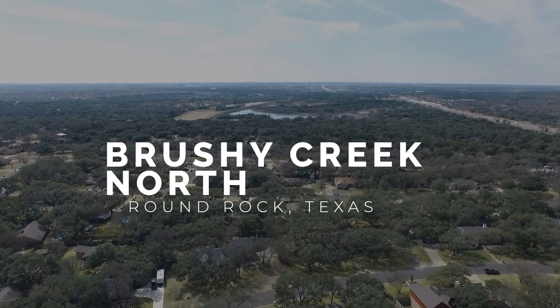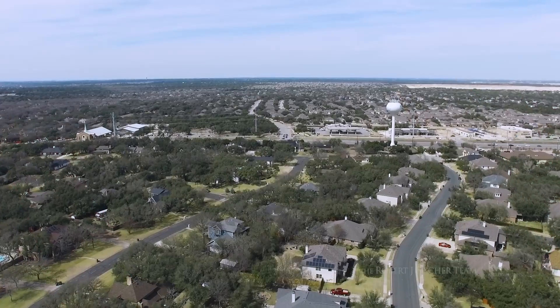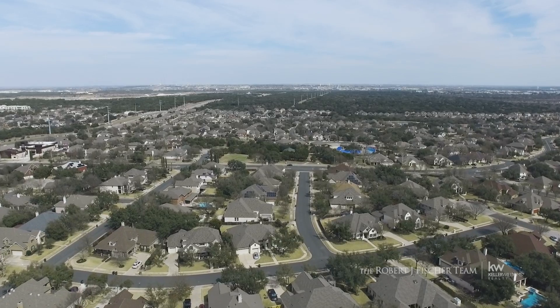Brushy Creek North is hidden from the city's bustle, but a quick drive will lead to I-35 if one feels like having an adventure.